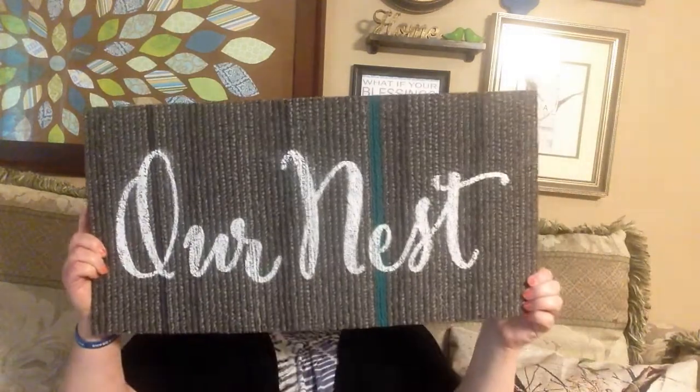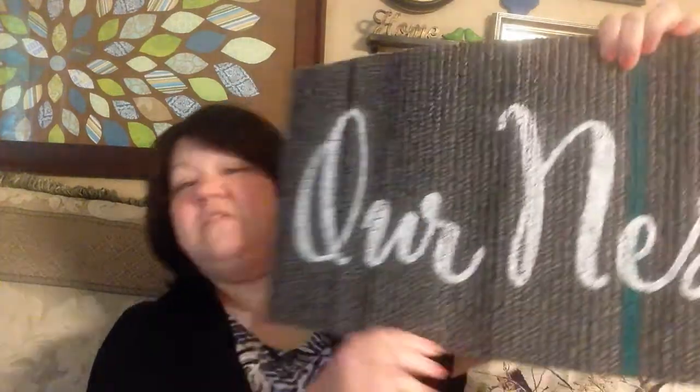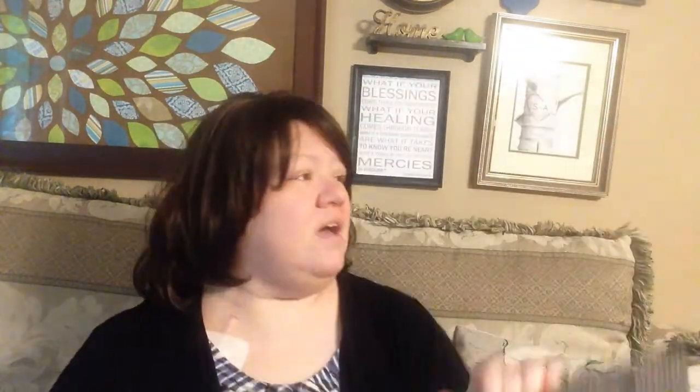First of all, I found this floor mat — it says 'Our Nest.' It's so cute. In my decor I use birds, and I've been loving all these 'our nest' items I've been seeing people haul from Dollar Tree. This mat is pretty small and narrow, so it doesn't really work in front of a door, but as soon as I saw it I had in mind to put it in front of my fireplace, and it looks really cute there.